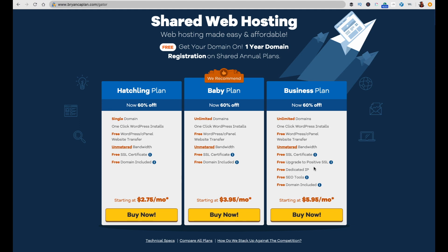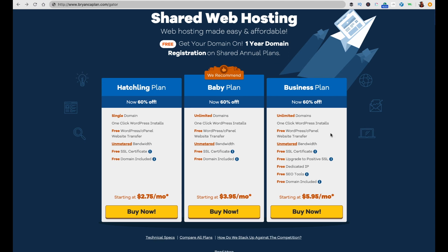A dedicated IP means you stay at mailbox number 22 for as long as you have that mailbox. There are also SEO tools to help you look at your page titles and descriptions. And like the other plans, a free domain is included with the annual plan. If you have a WordPress site, I'd recommend going with HostGator. To get started, go to briancaplin.com/gator. I recommend the Baby or Business plan to get you started.